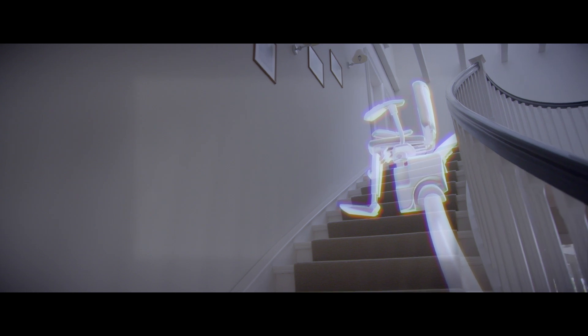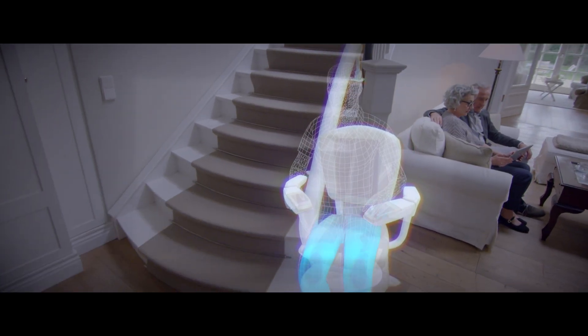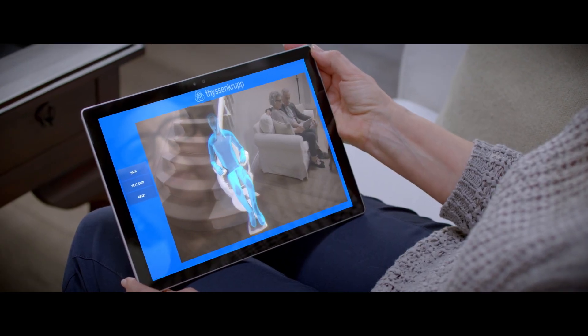We are getting more and more connected with each other, and the HoloLens will play a major role in this connectivity. There is plenty of potential, and whomever we discuss this with comes up with a new idea — and that is what is so great about it.